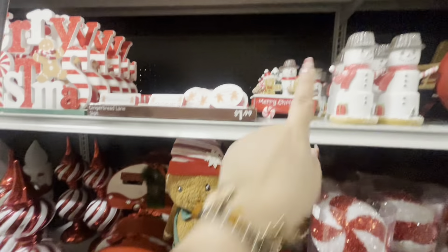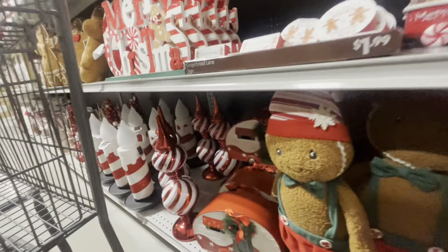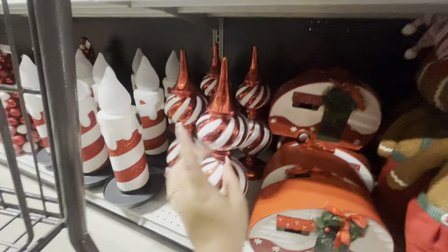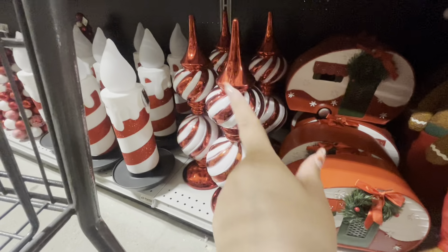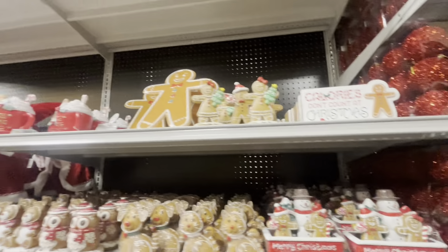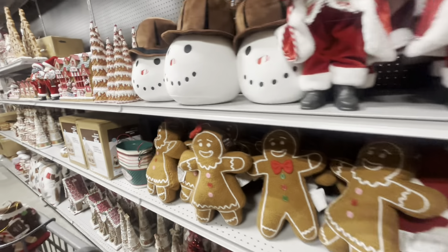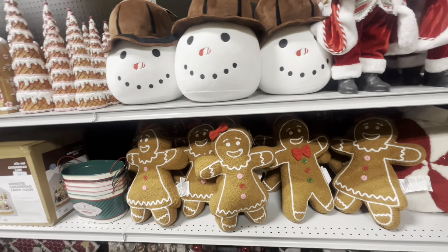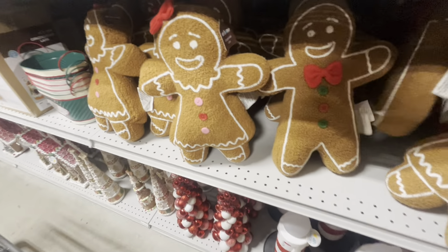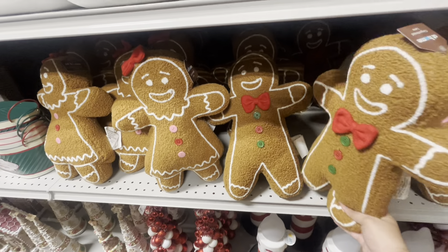They have a little tree for $5.99 and these gingy ornaments — six for six dollars. The peppermint candy one is $7. I literally just recorded this whole section and my phone wasn't recording, so let's continue on. They have the peppermint candy for $8. This guy I already have in my cart — he's a gingy snowman for $8. I just love him.